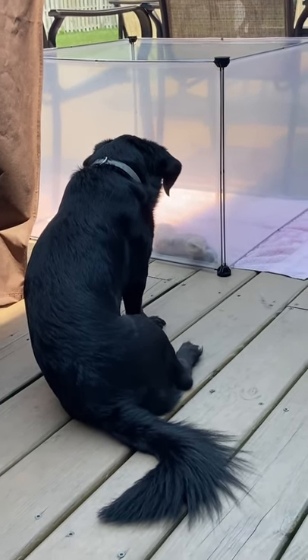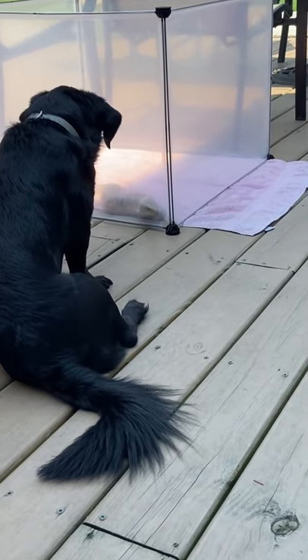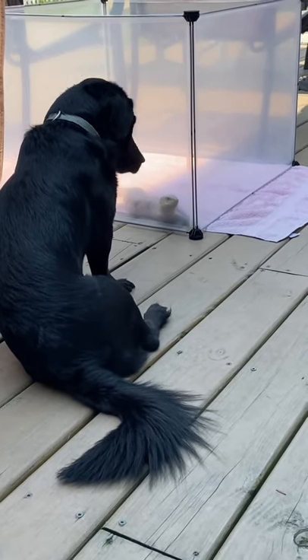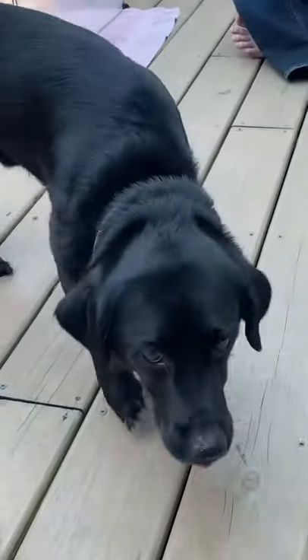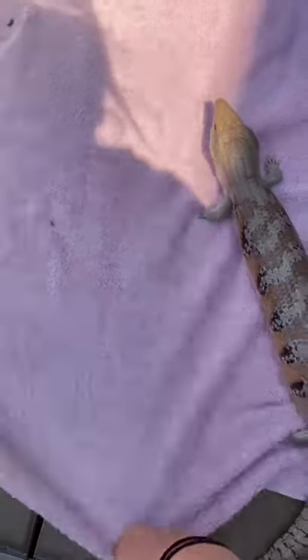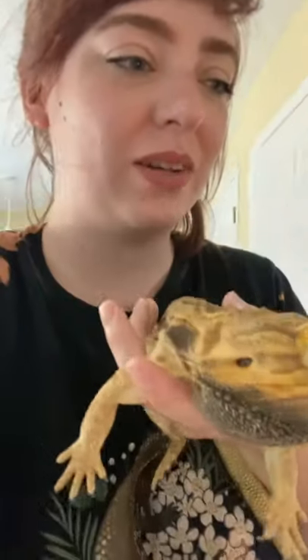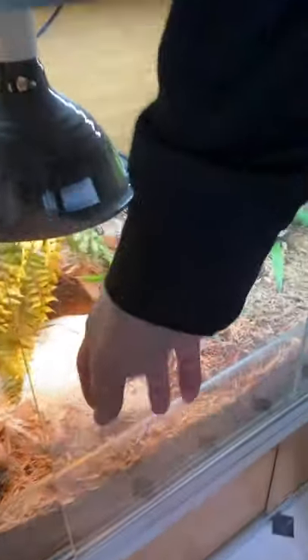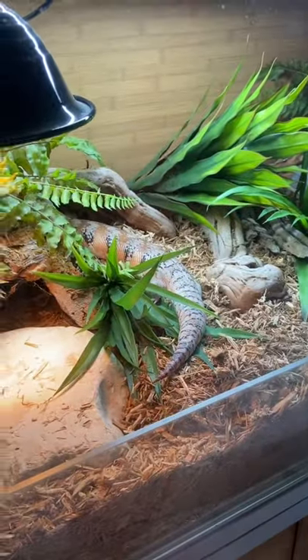Nova is pushing against the playpen walls. She actually managed to push her way out — so close to freedom! Time to wrap it up and put everybody back inside. Franklin gets picked up — he's so warm. Nova knocked everything over, so back in the house they go.